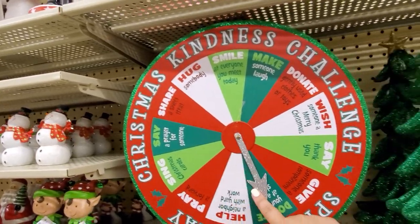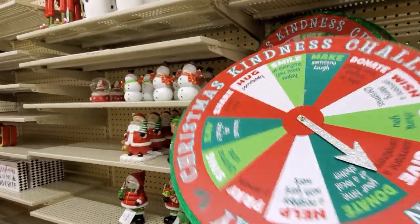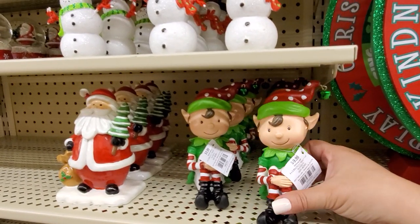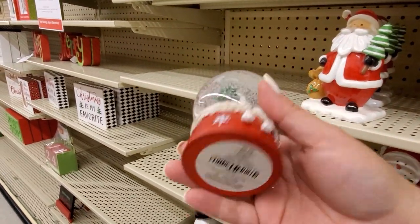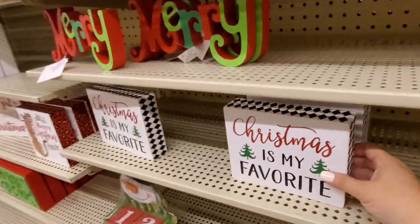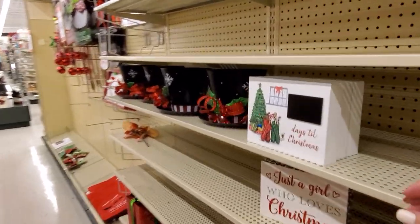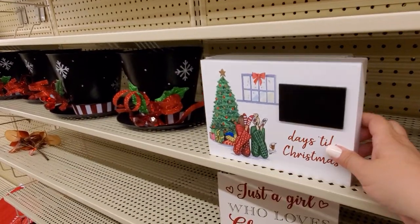Does it actually move? No, it doesn't — bummer. I thought it was like a little Christmas thing. Crisis diverted — we're okay, but we're going to move on. $9.99. Oh, Santa! I love snow globes — so fun. $8.99. Christmas is my favorite. $7.99. You can write in here the date, how many days until — $6.99.